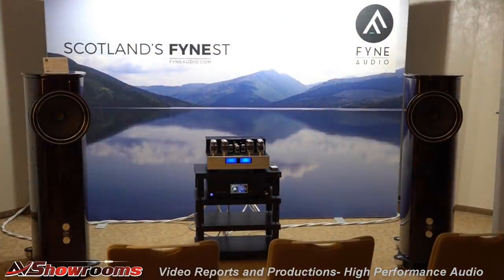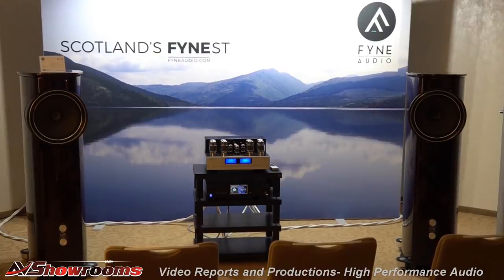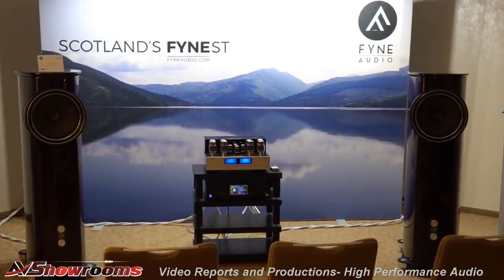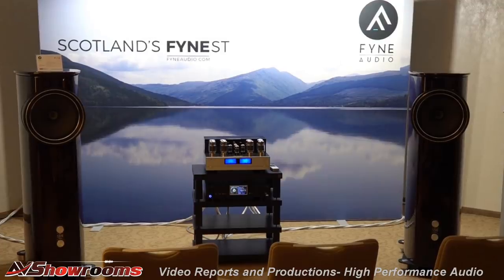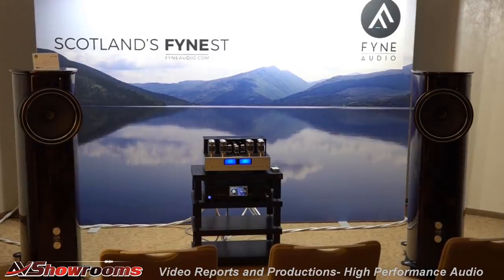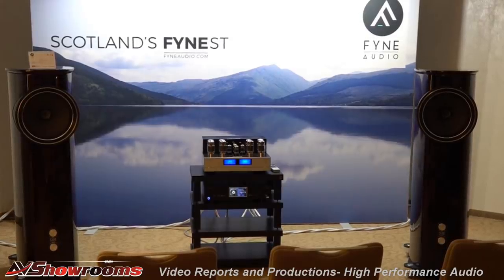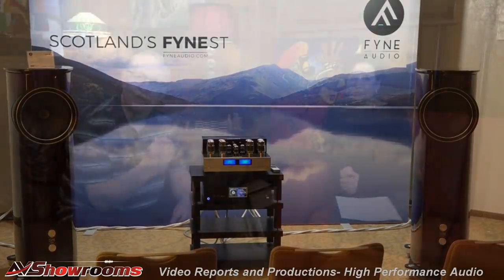I want to mention Fyne Audio — that's F-Y-N-E. They had a very warm, engaging sound with the F700 series loudspeakers. We played the live version of the Michael Michelle Jones track. You could hear it from the hallway — it was an enveloping warmth coming from that room. When you came in it was like putting on a well-worn glove. It just grabbed you. Shout out to Fyne.